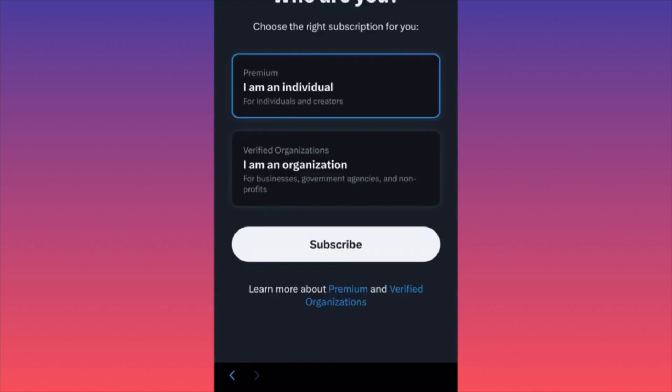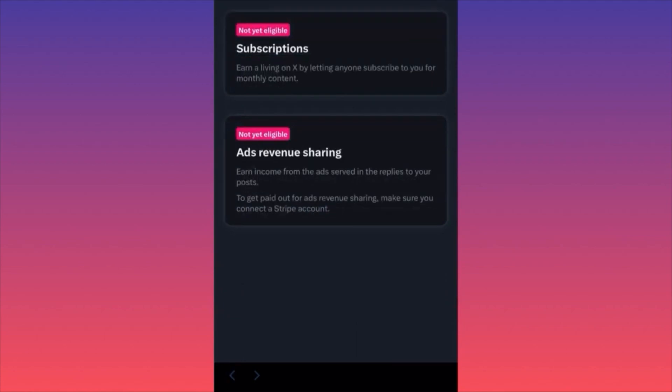For ads revenue sharing, you earn income from ads served in the replies to your posts. When you go through the thread of an engaging post and read the comments, you'll see ads in between — companies promoting stuff, sometimes related to the topic, sometimes not. That's when you realize it's an ad.